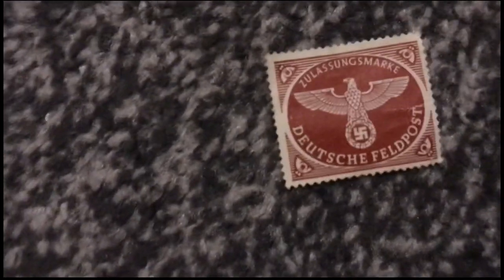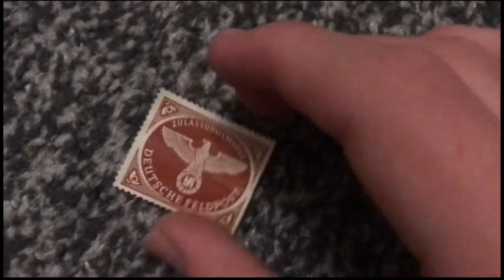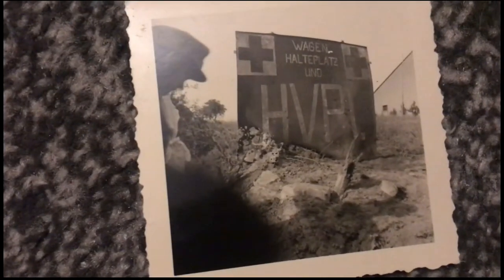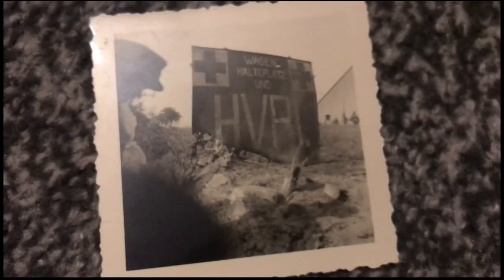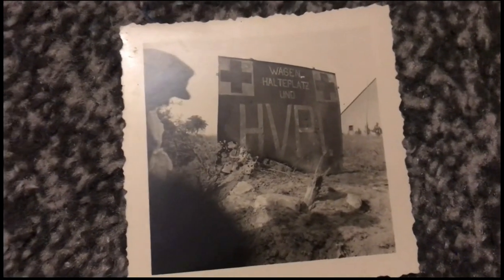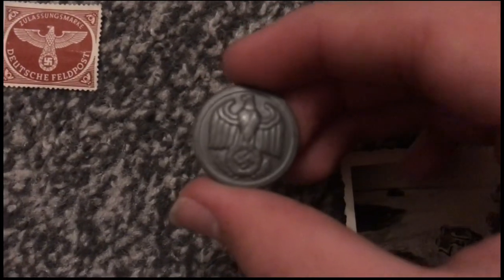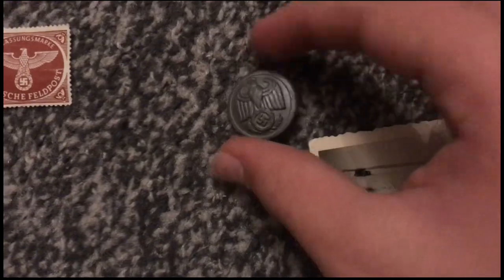Up here is an original World War Two German feldpost stamp, which is nice. And here is what I believe is a World War Two German photo — I think this is a Red Cross sign, and there's a soldier just peering out. It's a nice photo; you might be looking at a battlefield but you never really know where these photos are taken. Next to this photo is an NSDAP button — I found that interesting, it's a very nice piece.